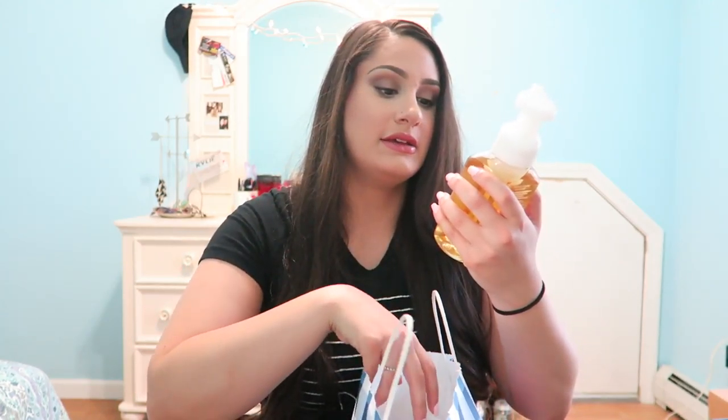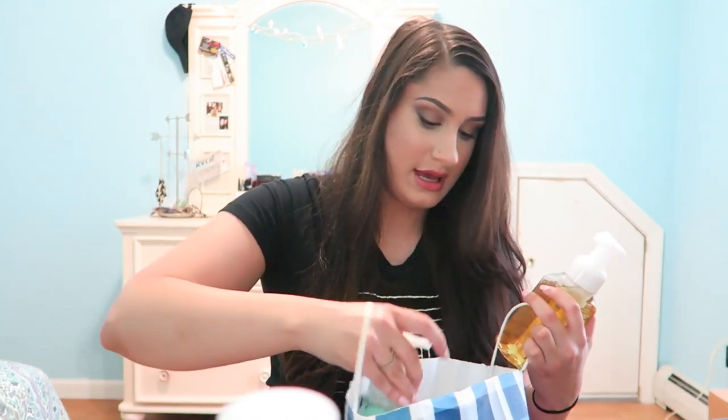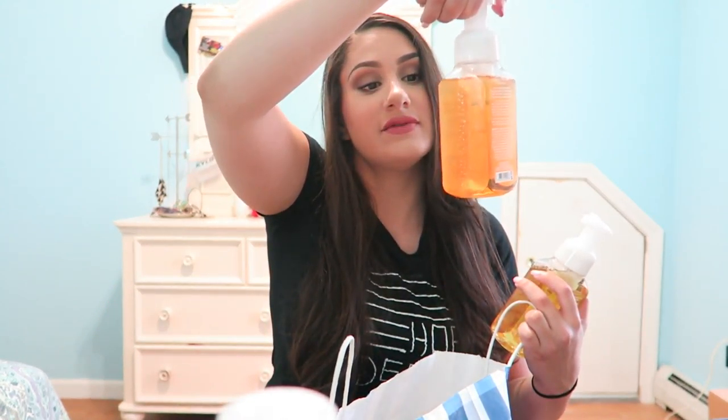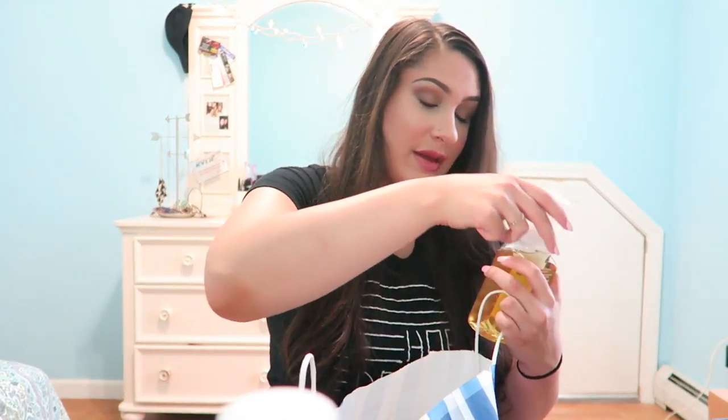The last things that I got are soaps for the new bathroom that Josh is working on. This one is Sweet Sunrise Mimosa — I guess I went for a mimosa theme. I do like myself a good mimosa. Georgia Peach, Eucalyptus Mint, Shades of Summer, and Summer Tan. I just thought that would be really cute for the summertime.